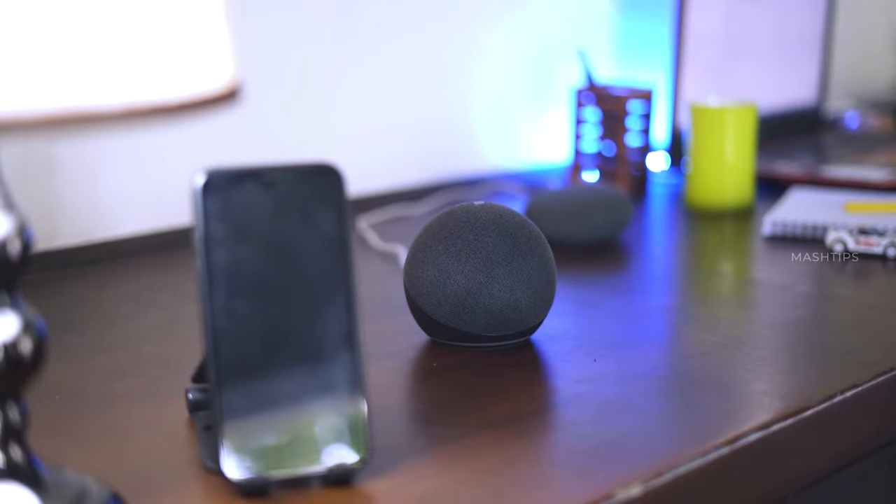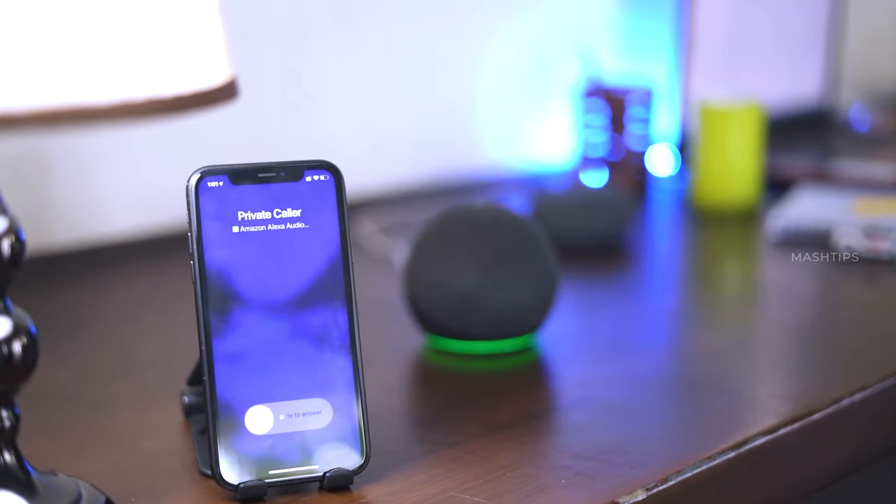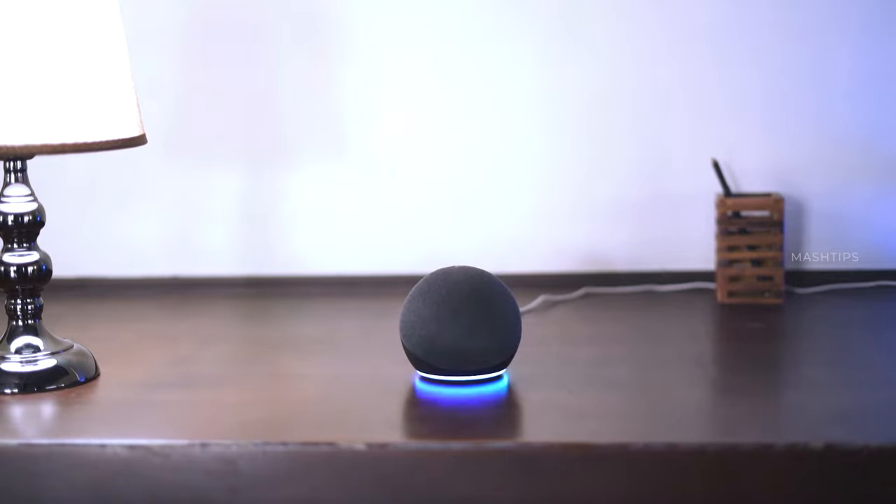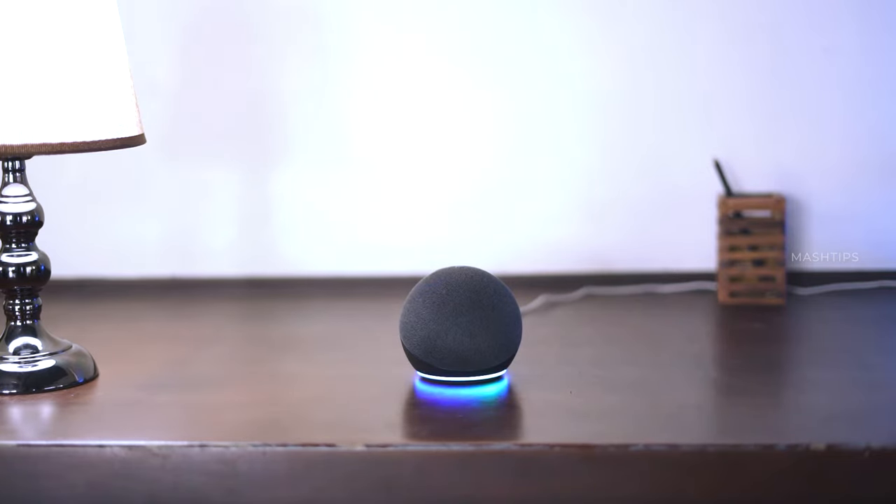Alexa, call Abdullah Mubarak. [Alexa responds: Calling Abdullah Mubarak's Alexa devices.] You can use Alexa as an intercom if you have multiple Alexa speakers at your home. You can ask one Alexa speaker to drop into another Alexa speaker in your home, and they will connect. You can actually speak with the person in that room without them even answering.